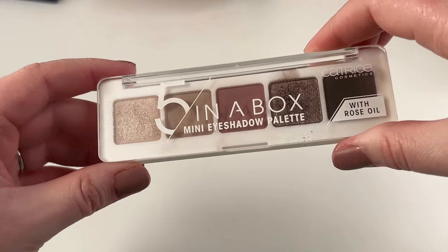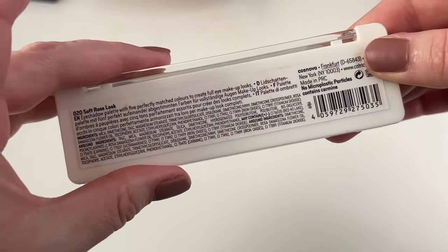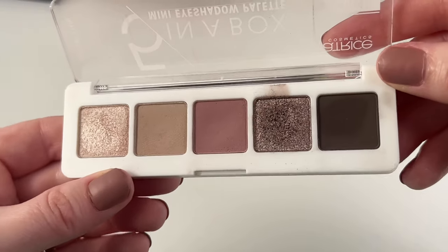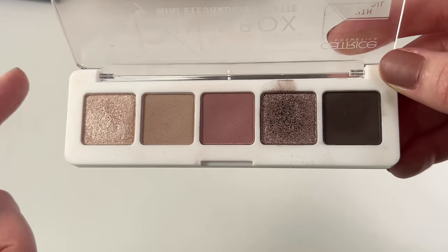Then I just have one here from Catrice — this is their five-in-a-box mini eyeshadow palette in the shade Soft Rose Look. Not a favorite, I'm not gonna lie. I was not impressed by the quality on this at all. I would definitely recommend other drugstore palettes over this one.